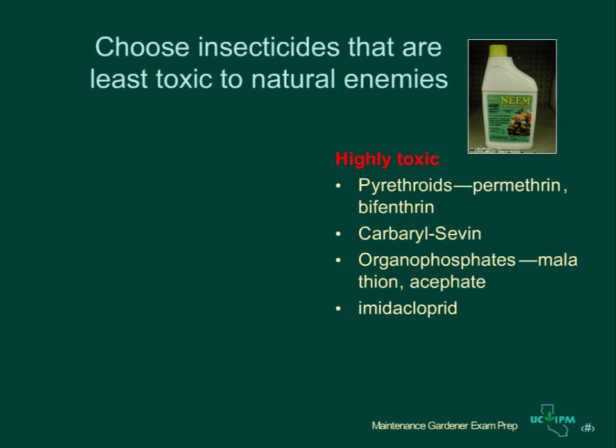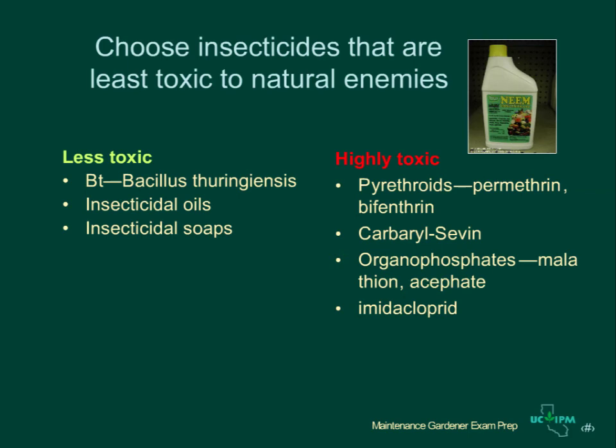Less toxic choices that protect natural enemies include BT (Bacillus thuringiensis) for caterpillars, or insecticidal oils or soaps for aphids, whiteflies, scales, mites, and other soft-bodied insects. A water spray is also a good alternative in some situations. Pyrethrin and spinosad are moderately toxic to natural enemies and are good choices when the less toxic options aren't effective. Pesticides are important components of IPM programs, but it's essential to choose ones that will cause the least harm. More information on choosing pesticides will be presented in the next section of this course.